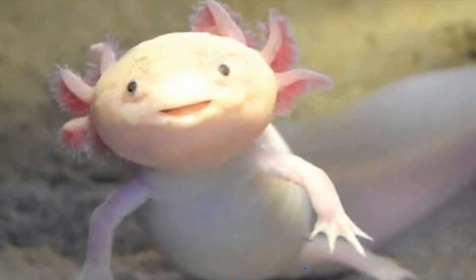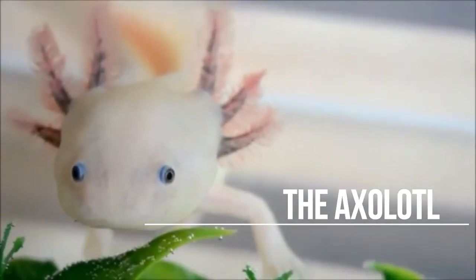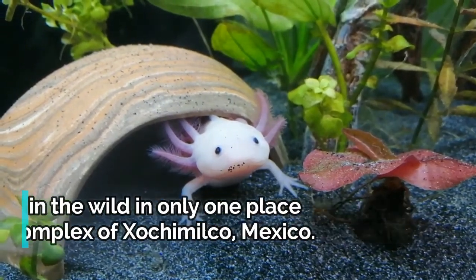With big branch-like gills, lizard-like limbs, and a cute perma smile, it's hard not to fall in love with the axolotl. They exist in the wild in only one place, the lake complex of Xochimilco, Mexico.